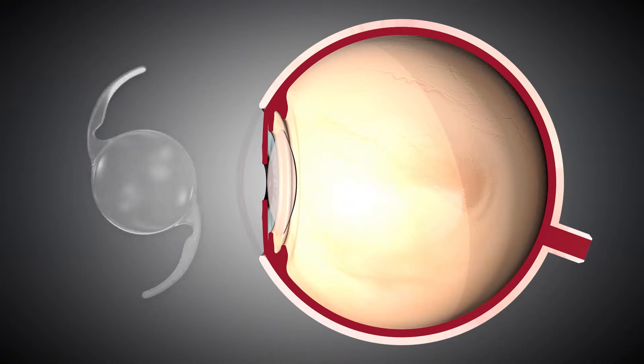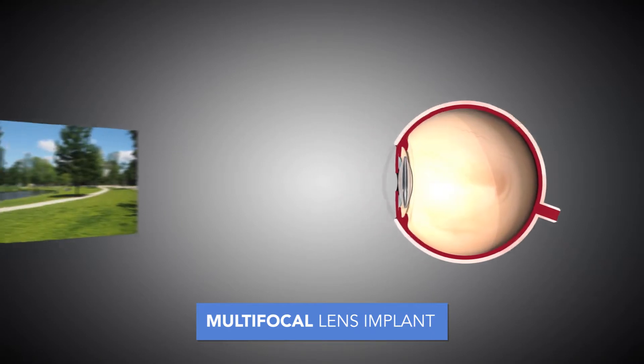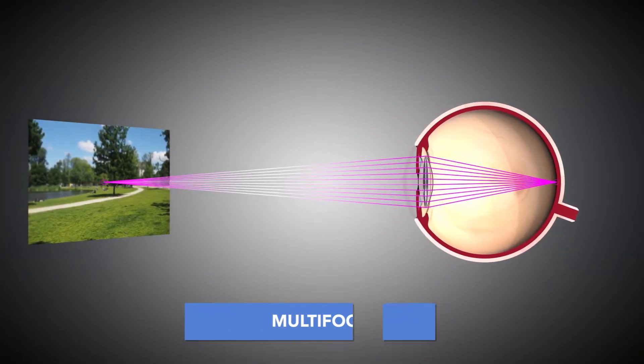The third lens option is called a multifocal lens. There are different versions of the multifocal lens, but the latest technology allows us to correct for both distance and near vision, and we also have such options that can also correct astigmatism.